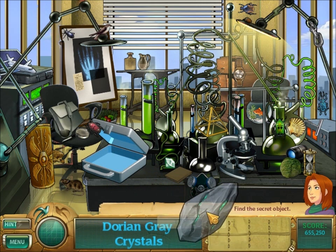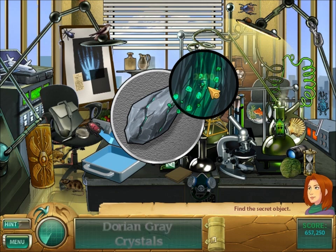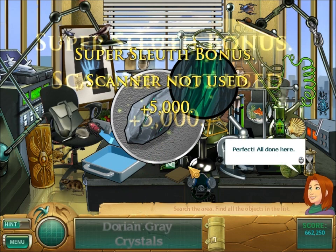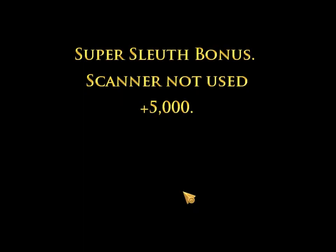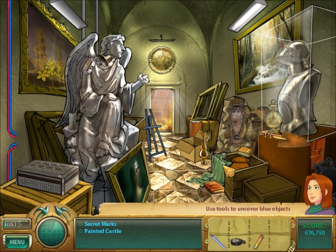Dorian Gray Crystals. Look at this under the microscope. Yep! Those are the alien crystals! Commonly found in meteorites — and in totem poles.